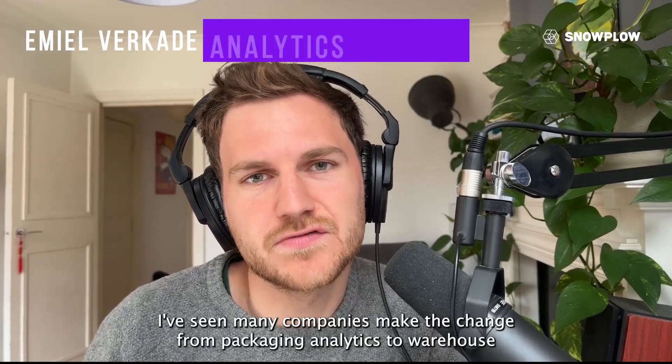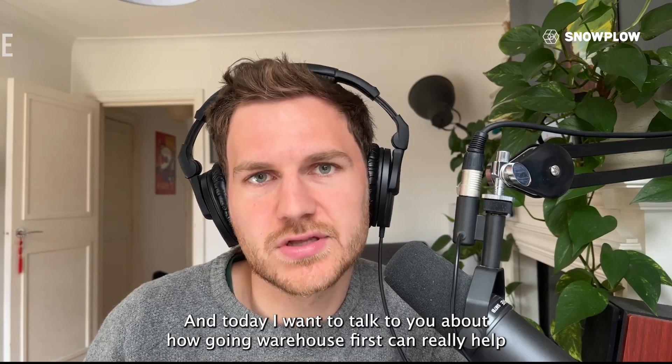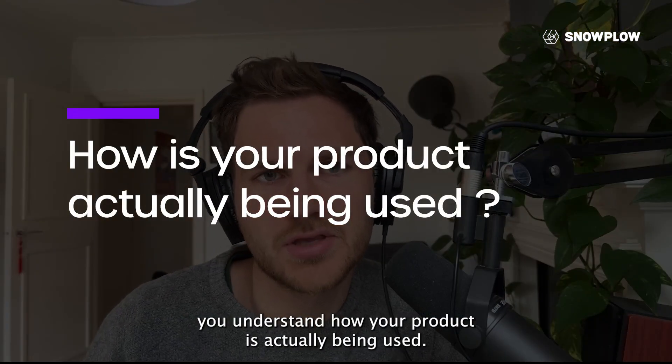I've seen many companies make the change from packaged analytics to warehouse-first analytics during my career. Today, I want to talk to you about how going warehouse-first can really help you understand how your product is actually being used.